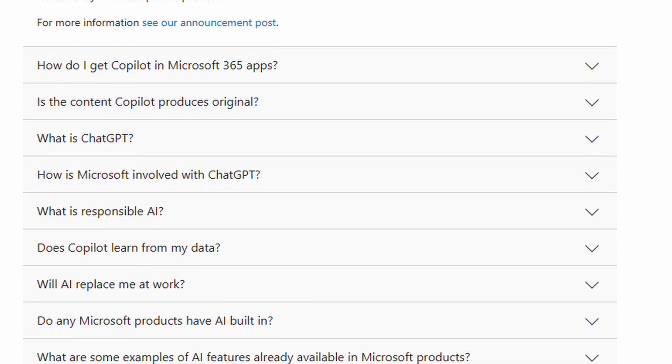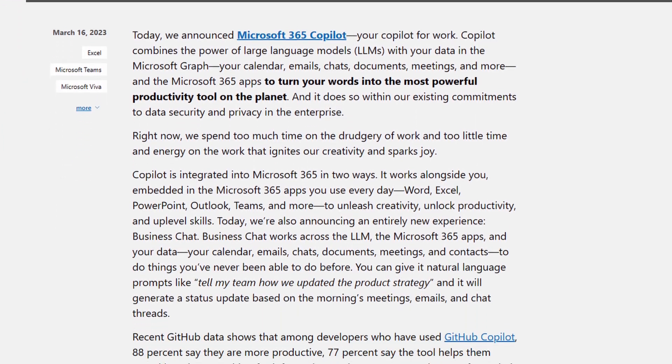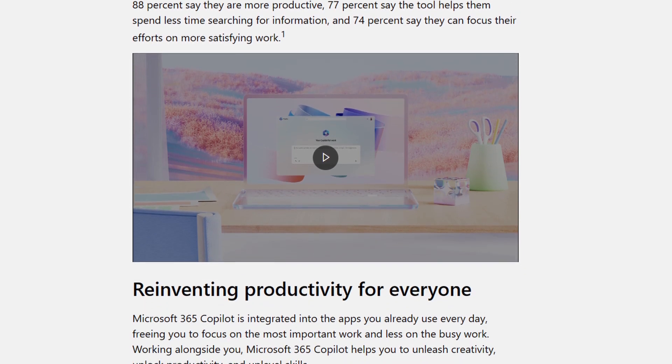Copilot is going to be rolled out across the Microsoft 365 stack — in everything from Word and Excel to Teams, SharePoint, and more. It's going to use the power of AI to do work for you, to get information you need.